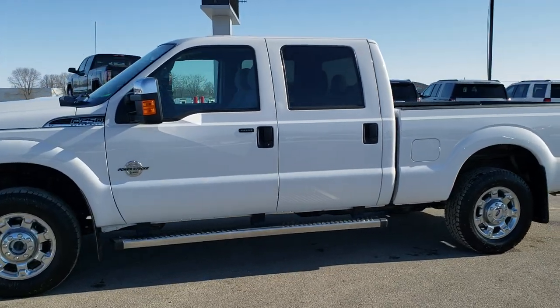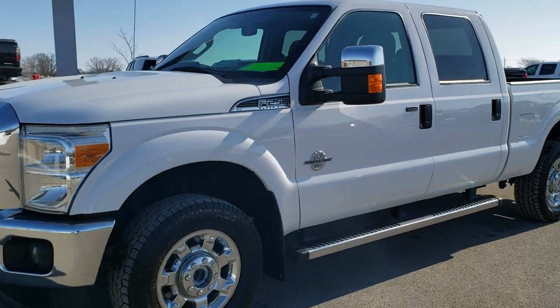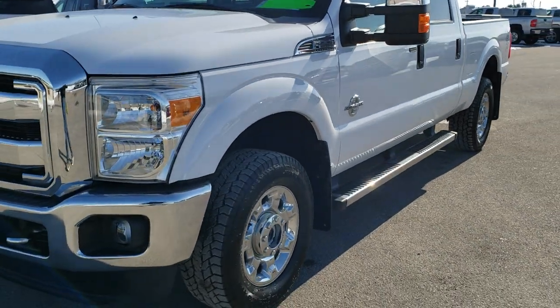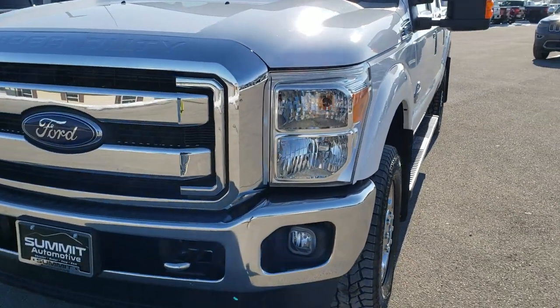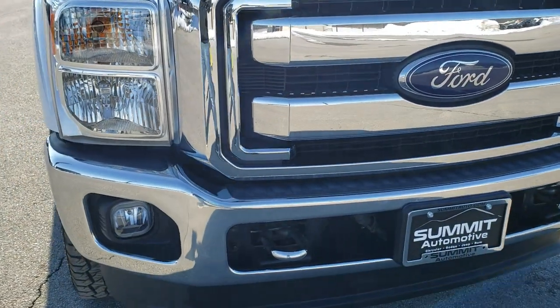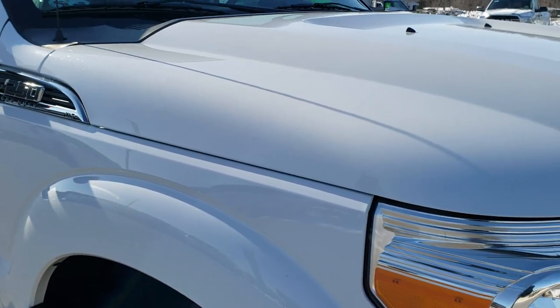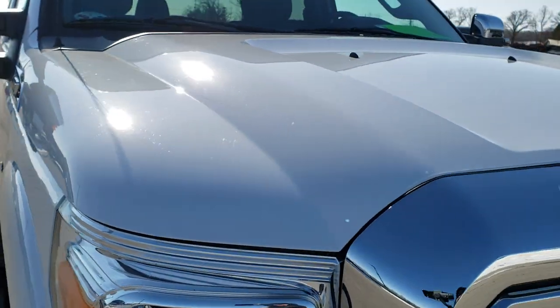This is stock number 10519. We are here at Summit Automotive in Fond du Lac, Wisconsin — your new and used heavy duty truck and Ford F-250 headquarters. Today we are checking out this super clean 2014 Ford F-250 Crew Cab Short Box XLT.